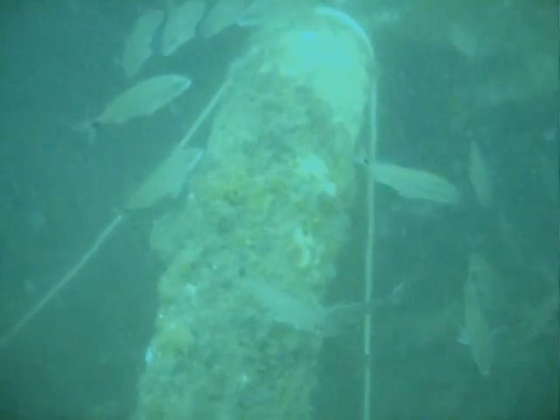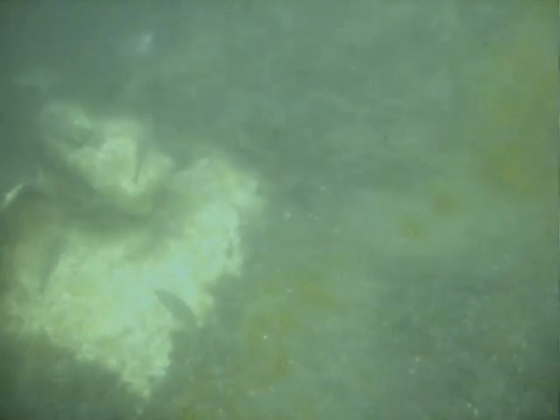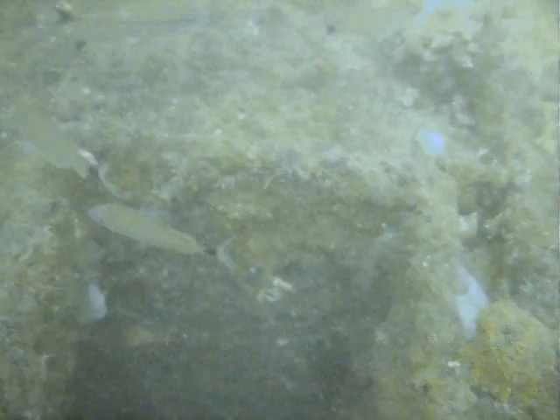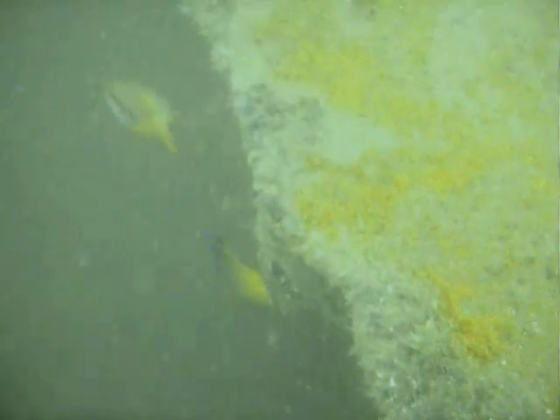Here we see a large school of spot-tailed pinfish, also referred to as spot-tailed grunt. Visibility at the site was pretty low today. At 45 feet, we encountered a thermocline that dropped temperatures 10 degrees and visibility from 60 to 70 feet down to 8 to 10 feet.